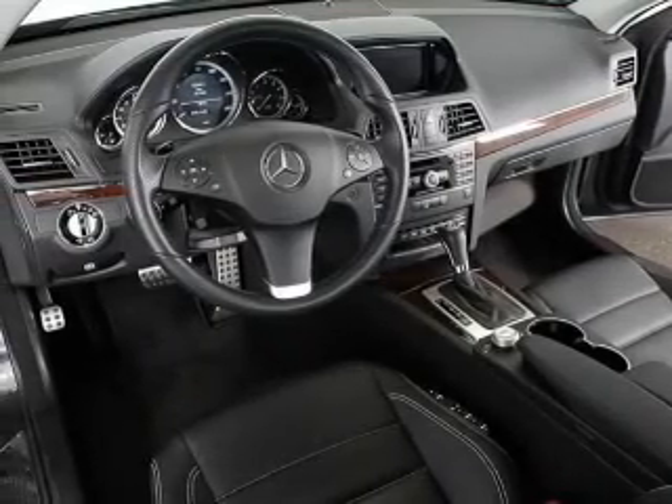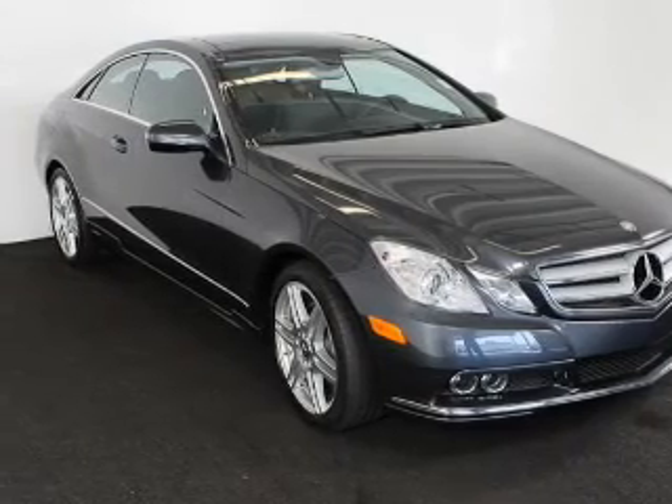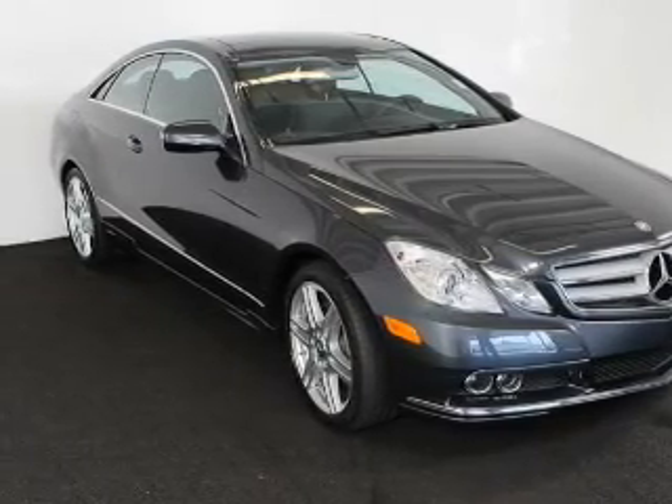Leather seats. Power door locks. Power windows. Cruise control. Bluetooth wireless. A DVD system. An AM-FM stereo with multi-disc CD player.